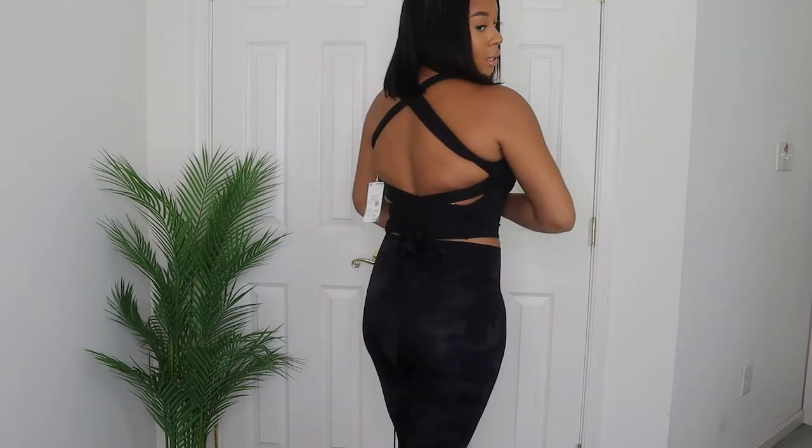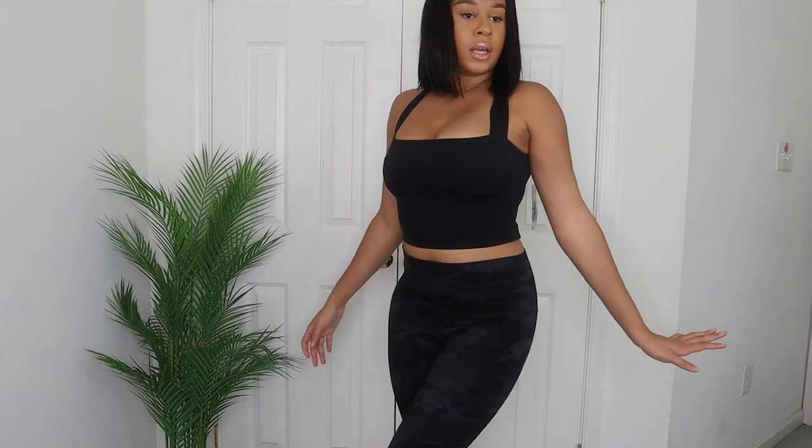I would say go up a size on the top, but get your regular size in the bottoms. Other than that, I really like both of these pieces — they're super cute, good for the gym, and if you don't go to the gym you can just wear them out as athleisure. These are the first two pieces; let's get into the next one.